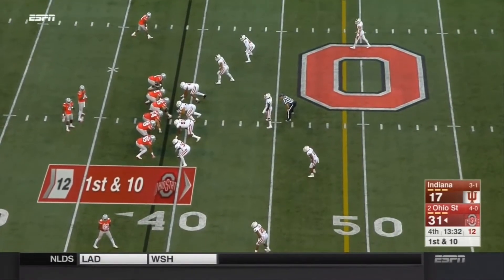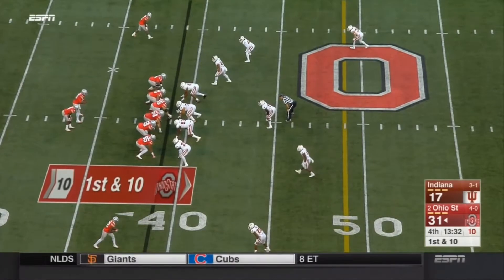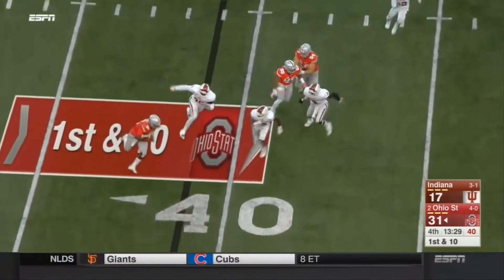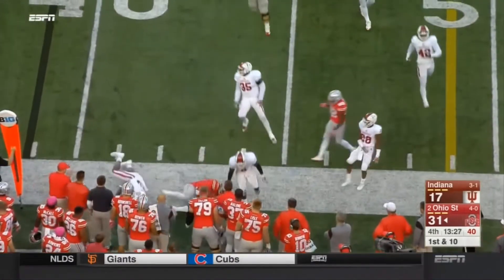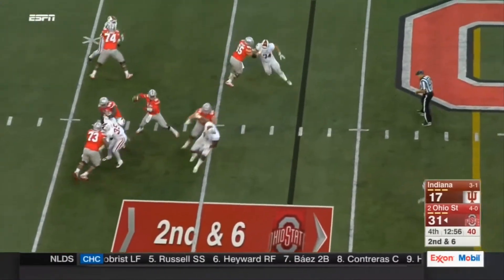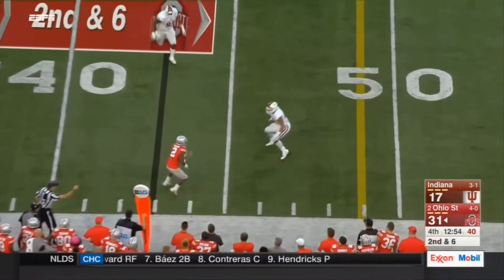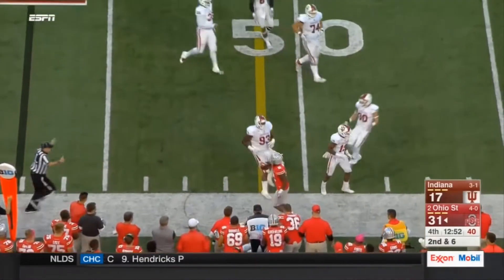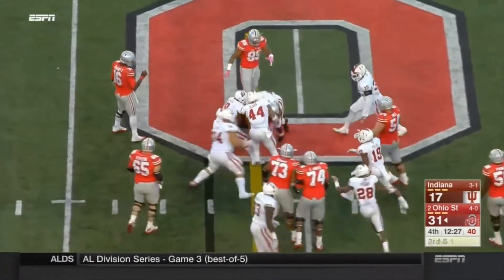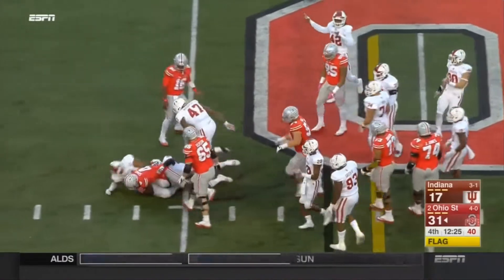13 and a half minutes to go in the fourth quarter here at the Horseshoe — back to Ohio State on the offensive side, 14-point lead. Back to JT Barrett, a gain of four. Snapping with about 15 on the clock — JT Barrett swings it right to Dontre Wilson, makes the catch, short of the first. Flags down — a run that's good for a first down to Curtis Samuel, if the play stands. Illegal formation, more than four players in the backfield — offense, five-yard penalty, repeat third down.